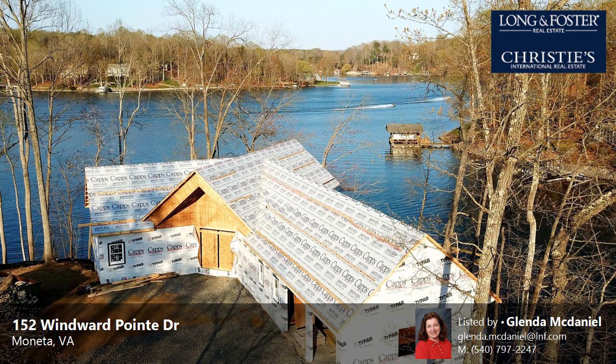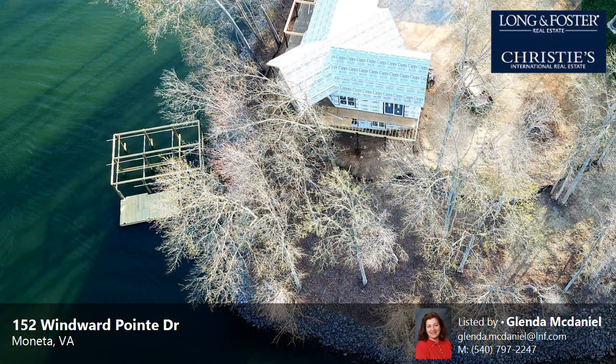This property is a three-bedroom, three full-baths home. This property is listed for $1,450,000.